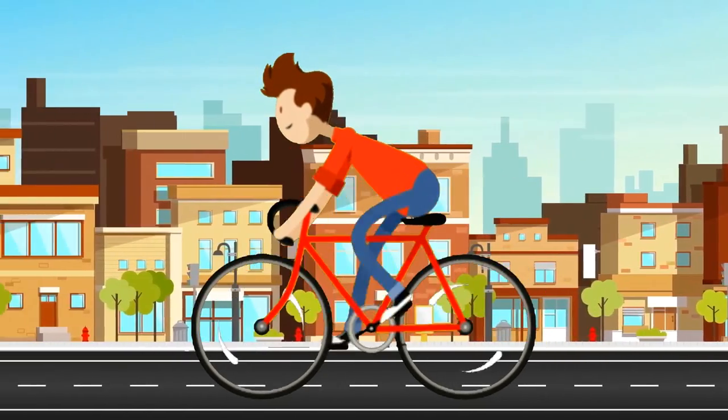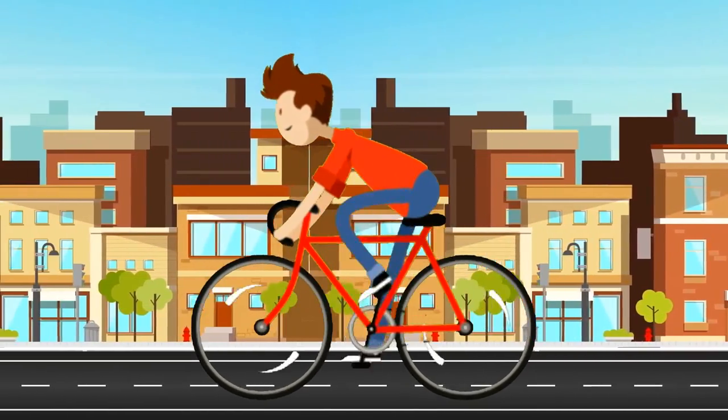It's a bike. A bike. That's how the bell of this bike rings.